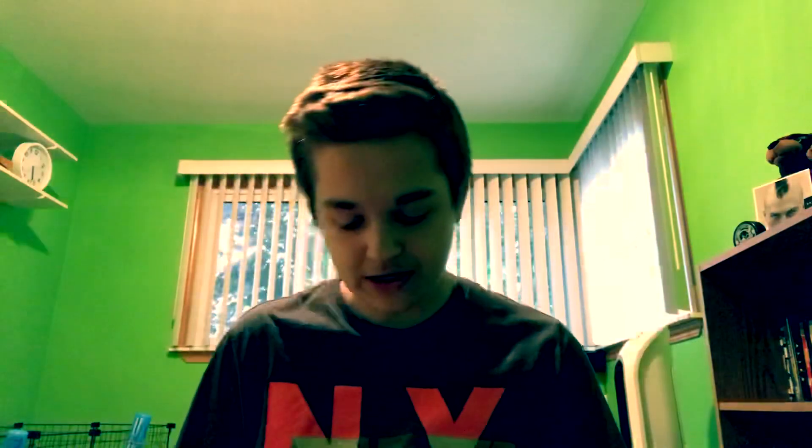Inside it comes with some extra things. We got a message from Christopher Nolan — it looks like it was actually written and signed by him. You can pause the video if you want to read that. There are also some sealed items in here. Looks like we got some posters — cards with quotes from different villains. Oh, that's cool, look at the Joker one: 'Some men just want to watch the world burn.' That's a deep quote. So these are little cards with characters and quotes.